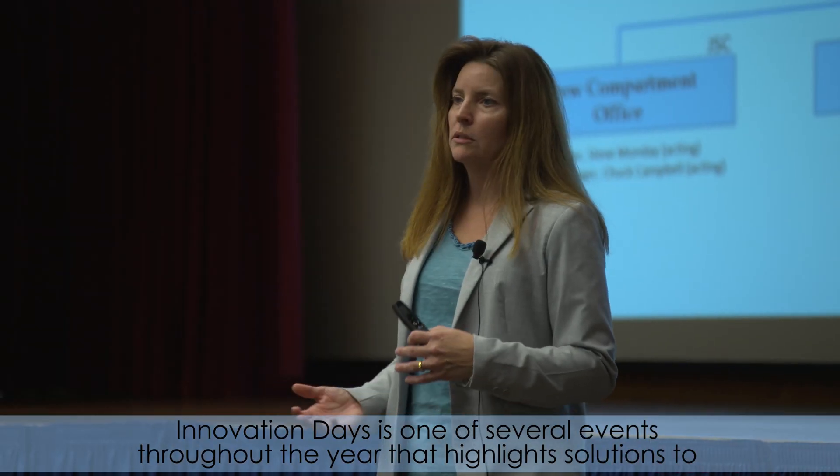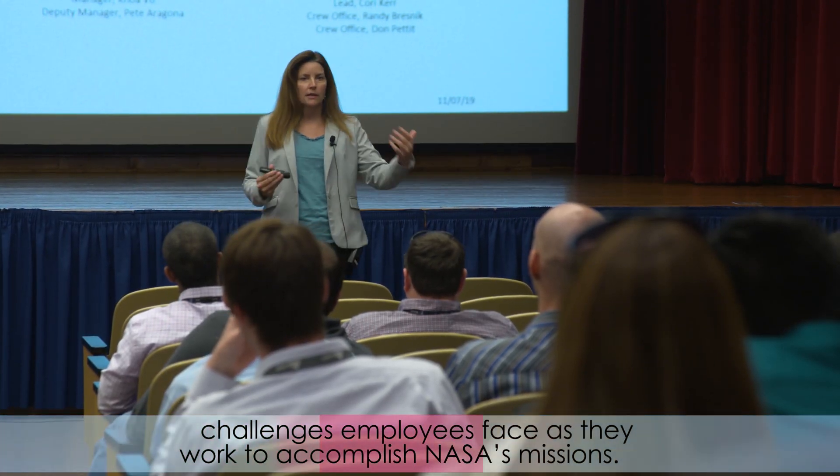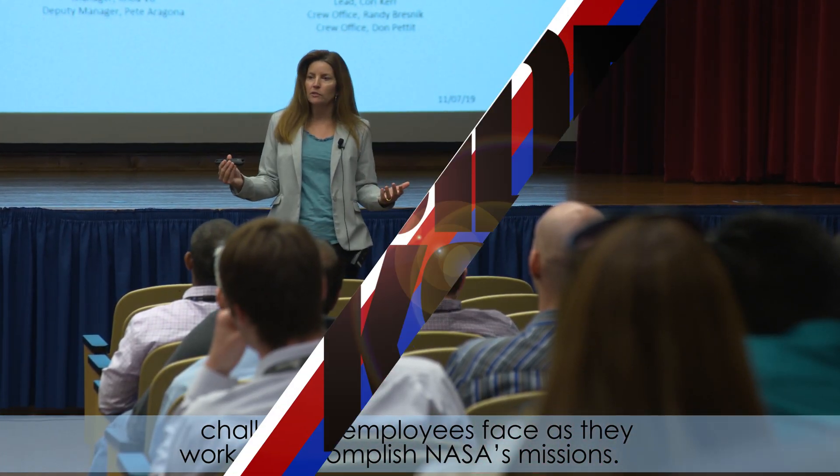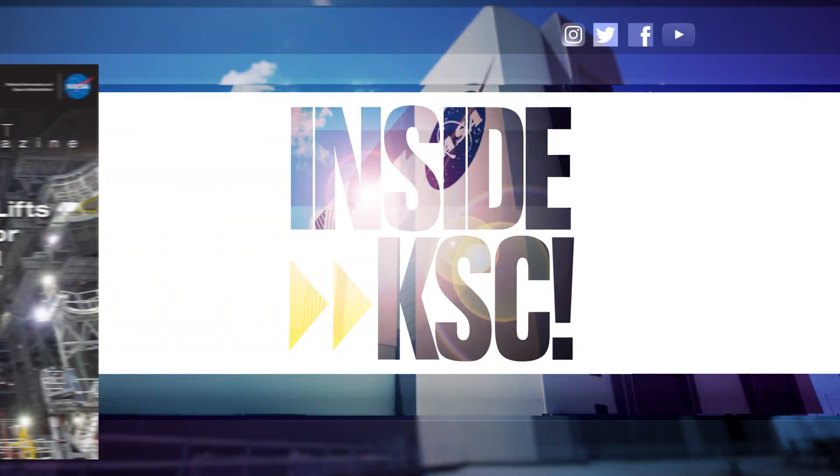Innovation Days is one of several events throughout the year that highlights solutions to challenges employees face as they work to accomplish NASA's missions. And remember, Spaceport Magazine digs deeper Inside KSC.